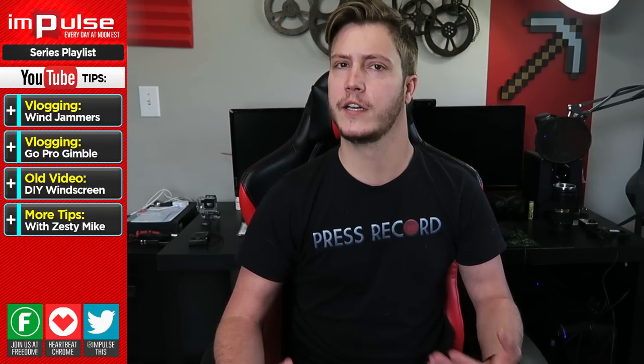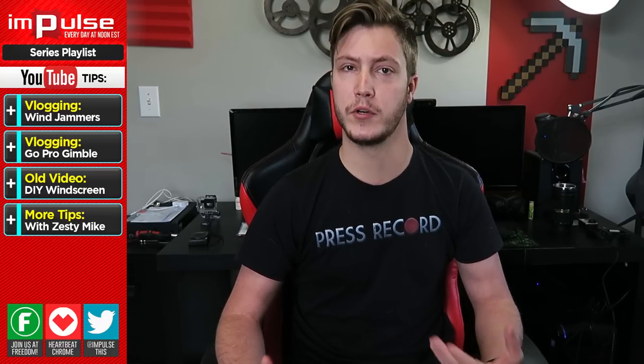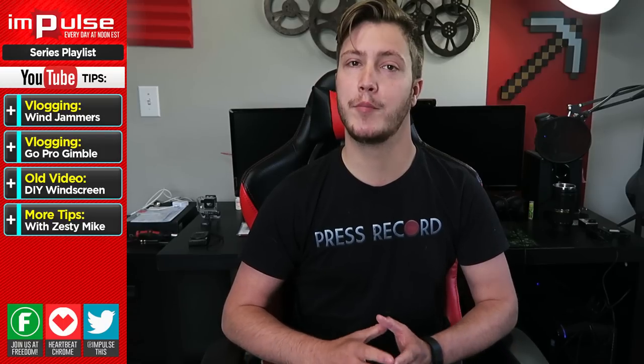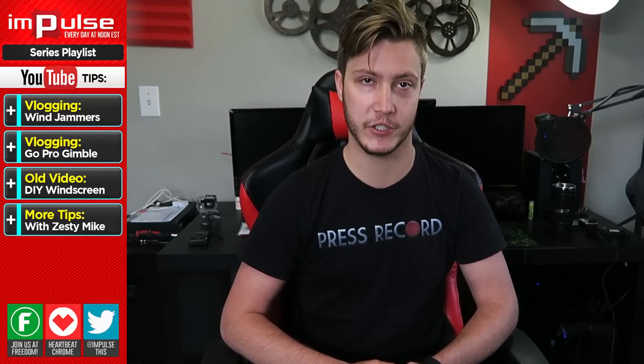In order to have a successful vlog channel, you have to be able to offer something different, whether it be personality or production value, being different in general, or a combination of these things. Quality is very important to a vlog channel, so this month I bought a few things to help push the overall production value of our channel.